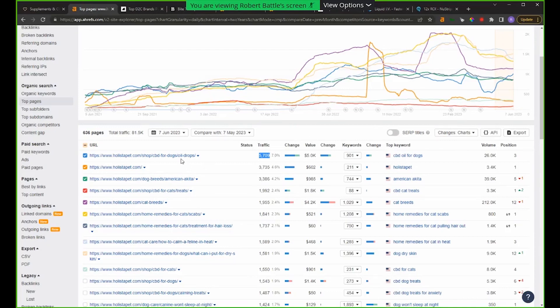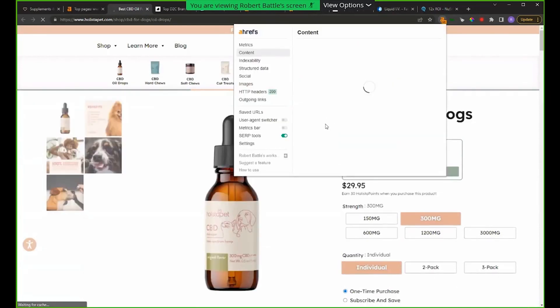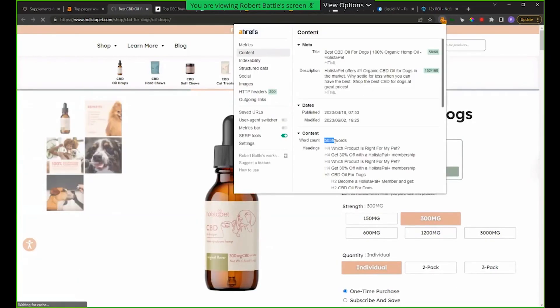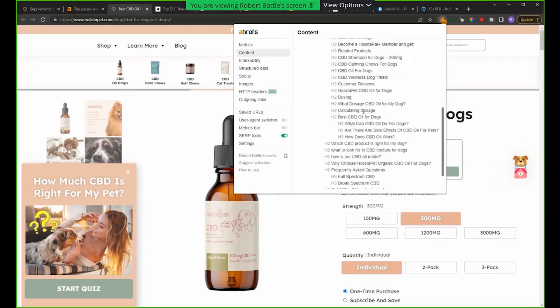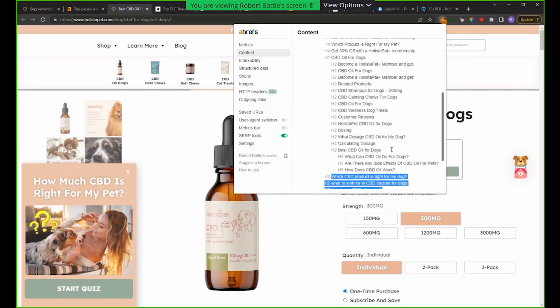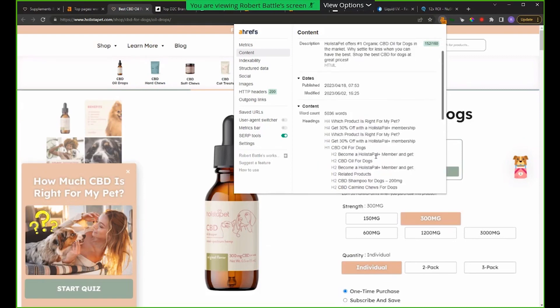For all of you that pull up your product pages today, look at the number of words you have on your page. What you're going to find is you probably have less than a thousand, which is a wasted opportunity — especially for your flagship product that gets the most links. Look at them — 5,000 words. Why? Because they're covering every possible question: all possible topics, dosage, what can CBD oil do for my dog, how does it work, is this product right, how do you know the CBD oil is quality. They're really hammering all these questions.